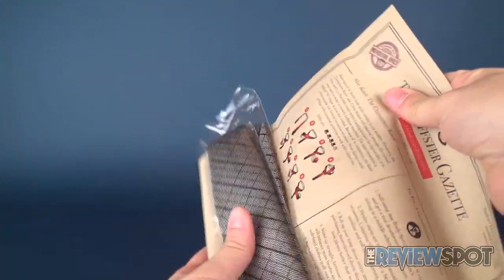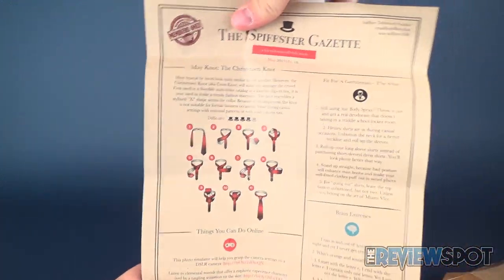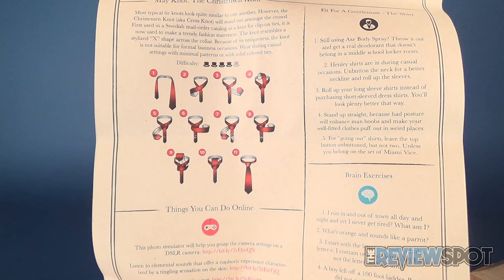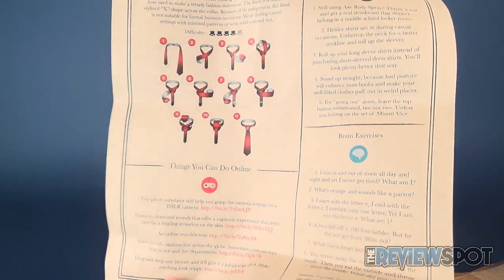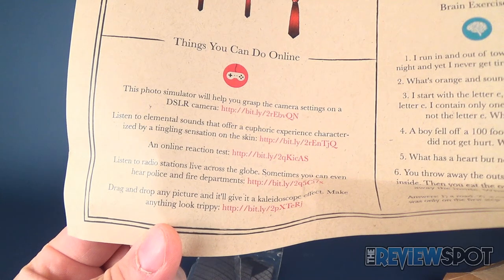I want to make sure I actually don't break this. I'll rip the paper here. Inside, before we look at the tie, this is different tie knots — this is the May knot, the Christensen knot, to be exact. This is also from the May 2017 Spiffster's Gazette. So it shows you how to tie your tie, and it says things you can do online.